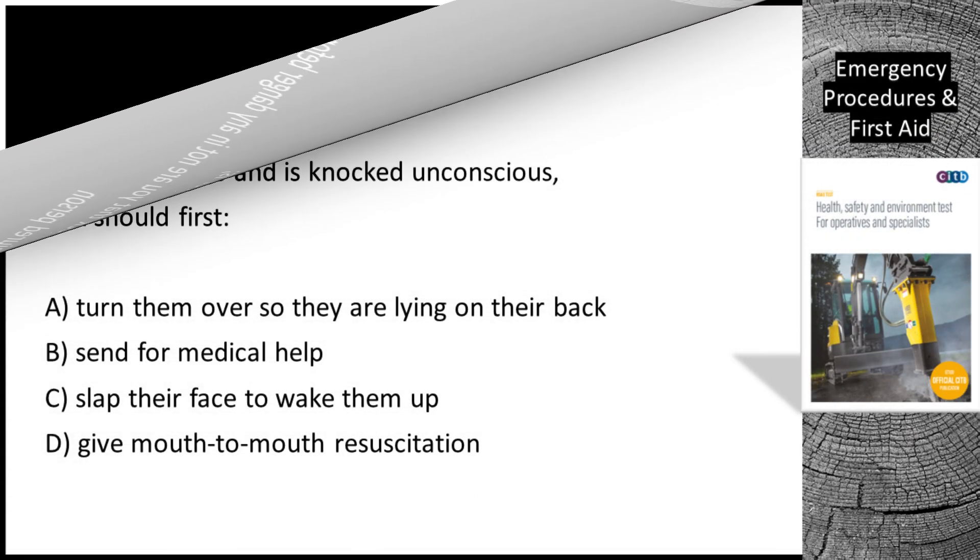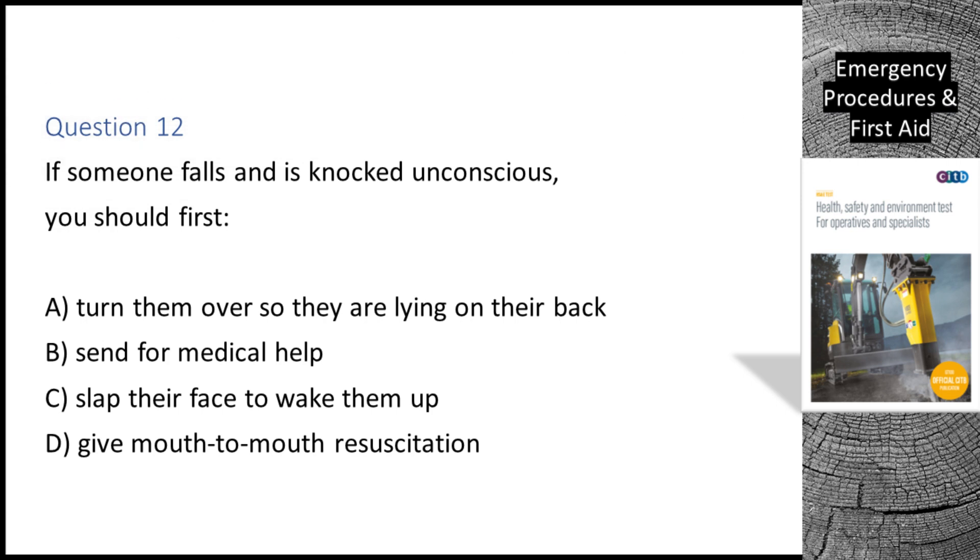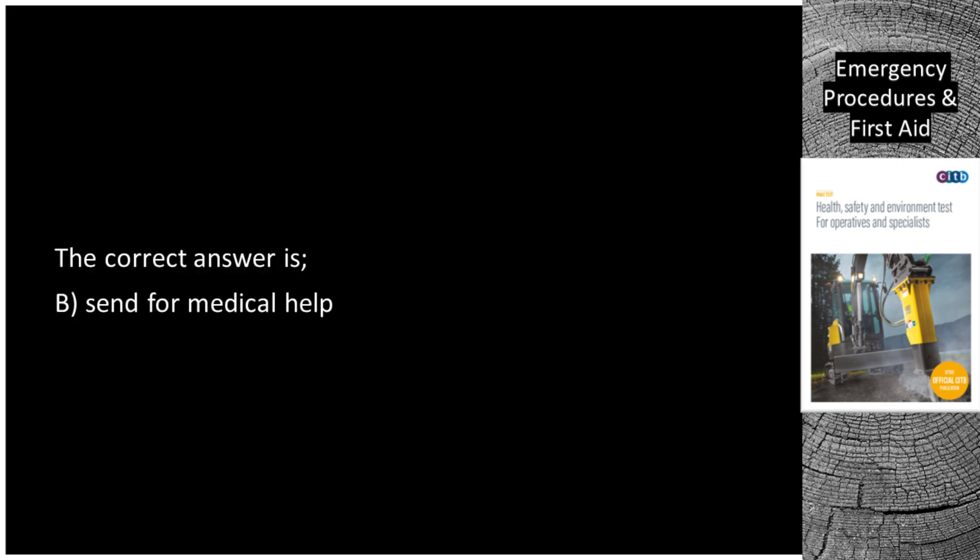Question 12. If someone falls and is knocked unconscious, you should first: A. Turn them over so they are lying on their back. B. Send for medical help. C. Slap their face to wake them up. D. Give mouth-to-mouth resuscitation. The correct answer is B: Send for medical help.